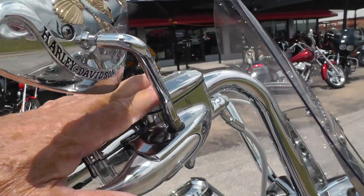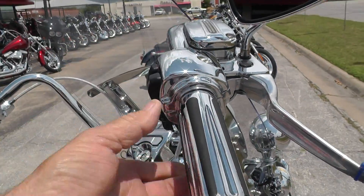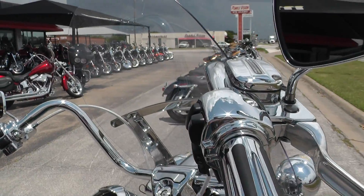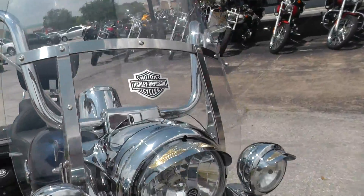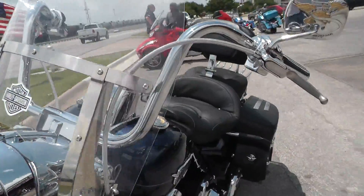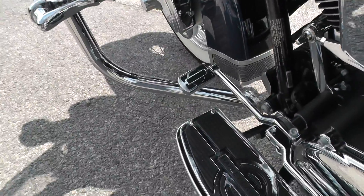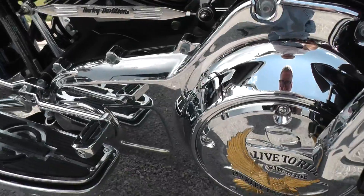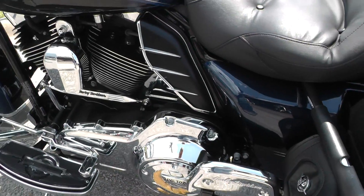Chrome brake reservoir up here. Switch housings. Upgraded hand grips. This thing is beautiful. Upgraded handlebars — got the chubby mini-ape style pull backs there. Lift-to-ride mirrors. Upgraded floorboards, pedals, pegs, shifter rod. More lift-to-ride stepped chrome floorboard and passenger floorboard cover.